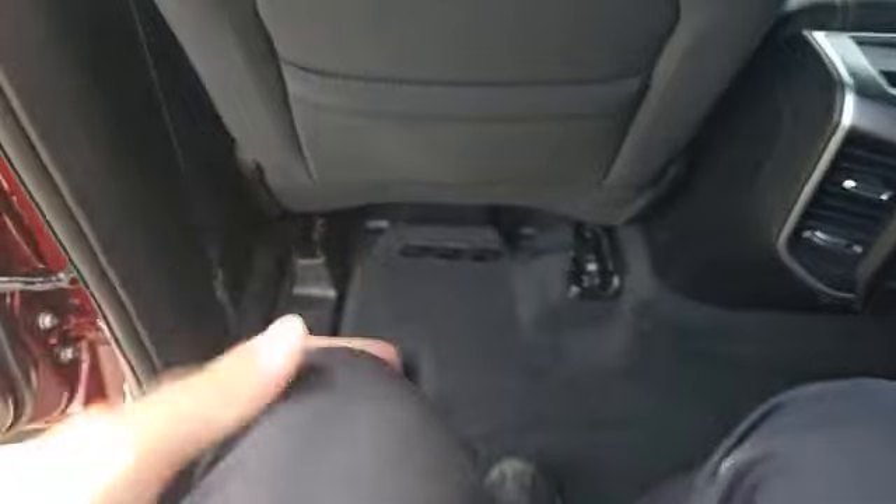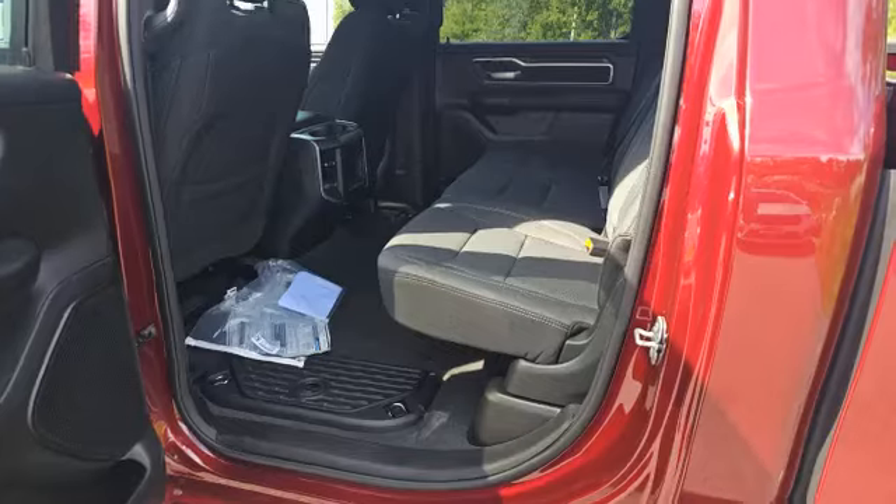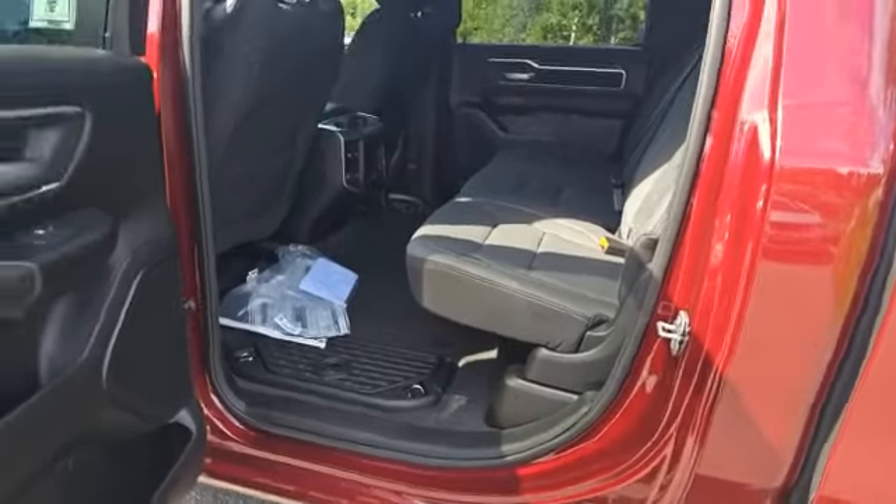To give you an idea of the legroom your passengers have — I'm about five-foot-nine — I've got this much space between my knees and the front seat, and I can extend my legs all the way out. You'll want to keep the interior of your truck clean, so this is coming with Mopar rubber floor mats.